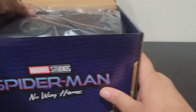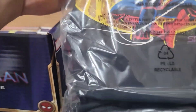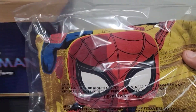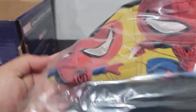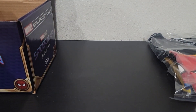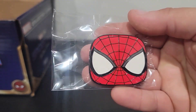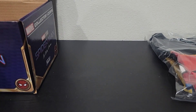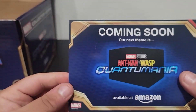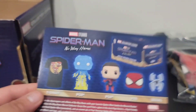So let's take a look at the t-shirt. Here's the sticker. Here's the t-shirt. So you got Tom Holland, Andrew, and Tobey. It's a pretty cool t-shirt, I like it. And then we got the Spider-Man pin — I want to say that's Andrew Garfield, it looks like it. And here is, coming soon, the Quantumania. And these are the things that are inside the box.